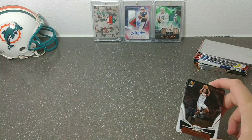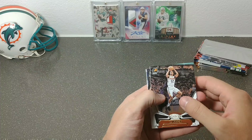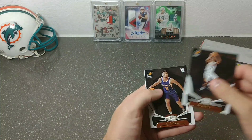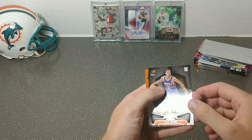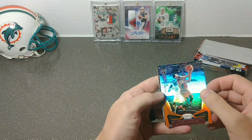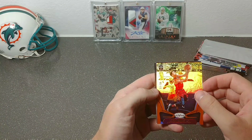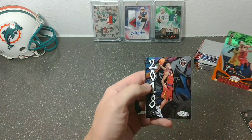From the Certified packs we have TJ Warren, Eli Okobo, and a short print Larry Nance Jr. numbered 13 out of 99 — not too bad.